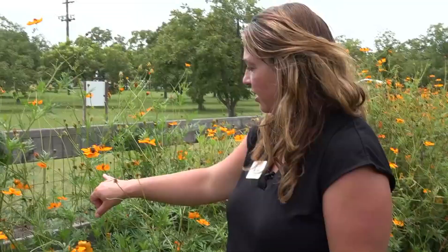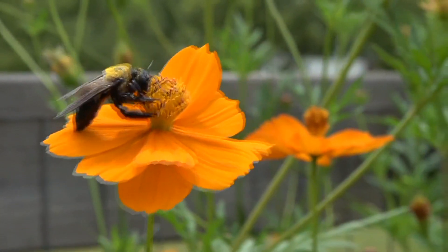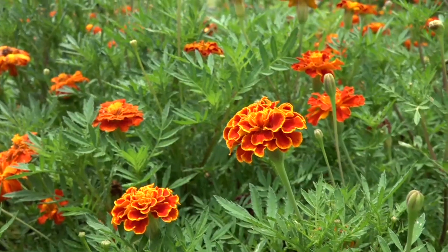Richland County Urban Horticulture Agent Jackie Jordan says this is important for the now endangered monarch butterflies. Once they become a caterpillar and go through metamorphosis and hatch as butterflies, they need things that provide pollen sources. That includes plants like zinnias and marigolds.